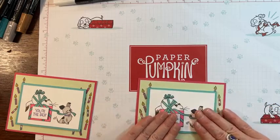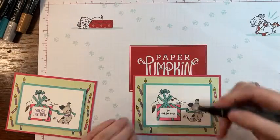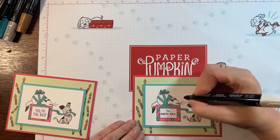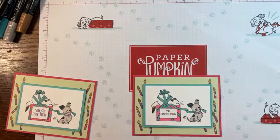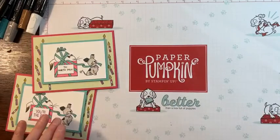Cute! Done. I'm going to put a little bit more color lifter there. Okay, so that is our front of our card. Now for the inside.